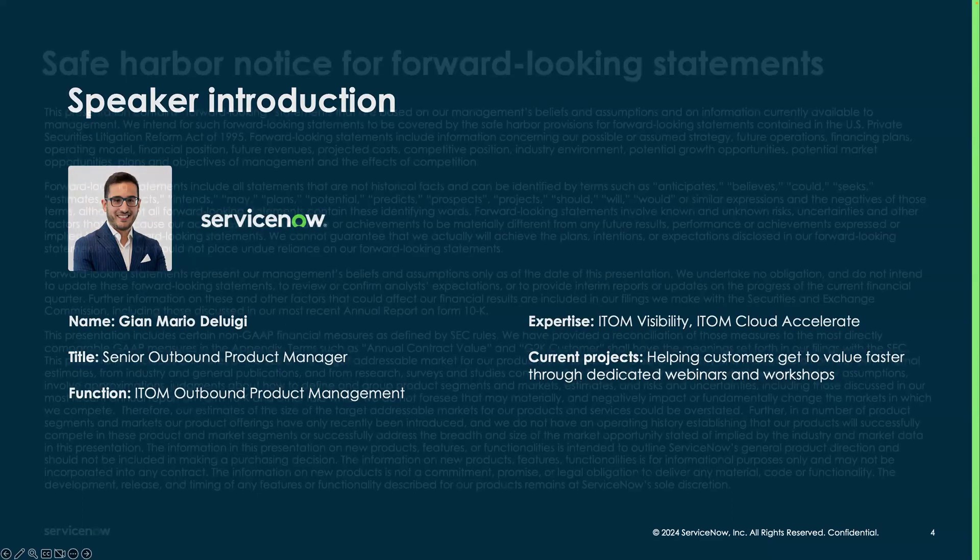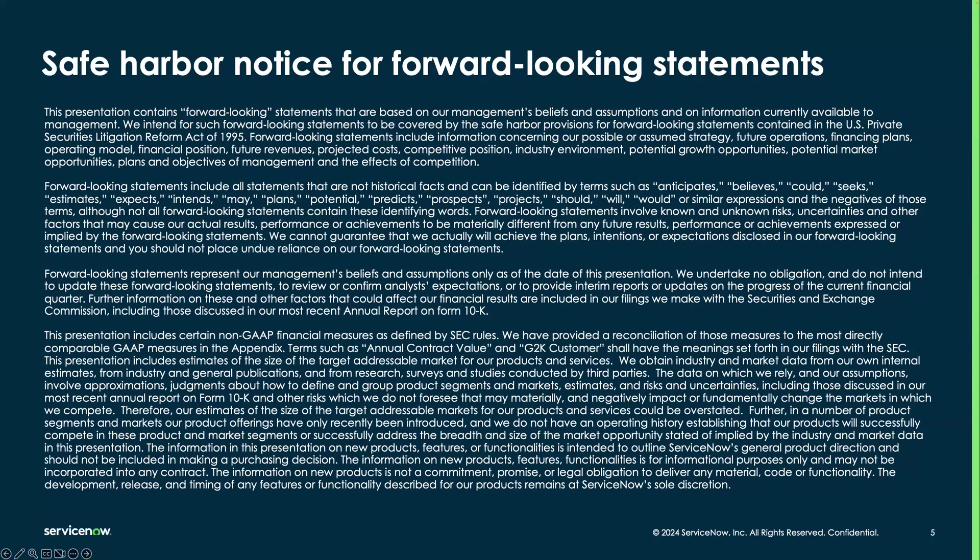Just a quick safe harbor notice: we may make forward-looking statements in today's session. Please be aware that those are essentially plans that can change at any time.